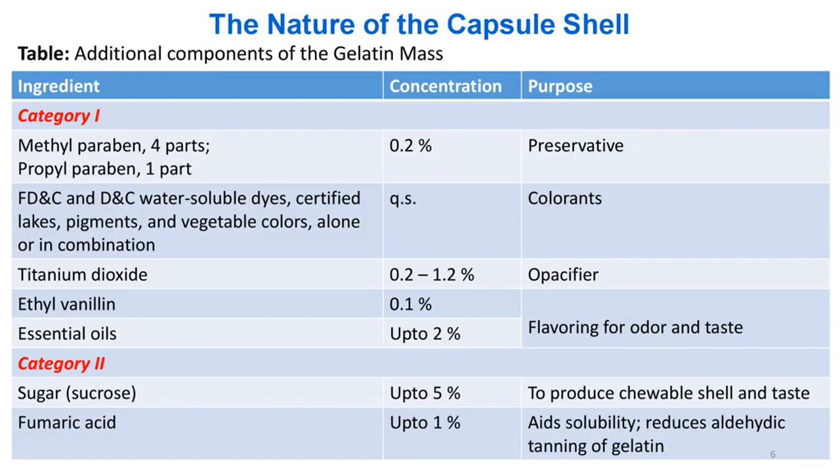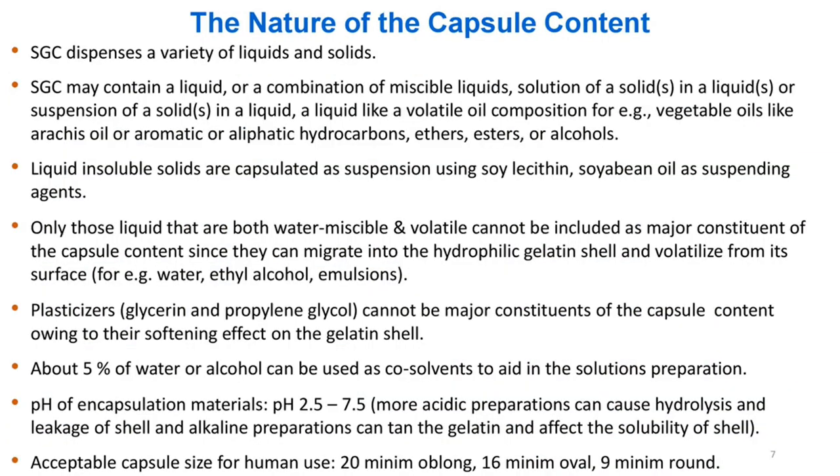Additional components of the gelatin mass include: Methylparaben (4 parts) and Propylparaben (1 part) at 0.2% as preservatives; FD&C and D&C water-soluble dyes, certified lakes, pigments, and vegetable colors (alone or in combination, QS) as colorants; Titanium dioxide 0.2–1.2% as opacifier; Ethylvanillin 0.1% and essential oils up to 2% for flavoring; Sucrose up to 5% for chewable shell and taste; Fumaric acid up to 1% to aid solubility and reduce aldehydic tanning of gelatin.